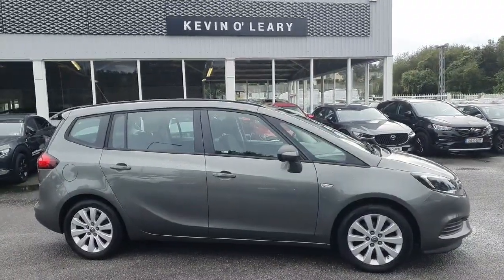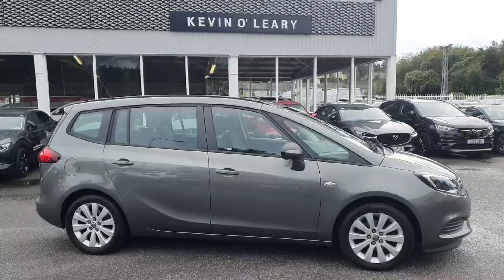This Opel Sephira is available here at Kevin O'Leary's with low-rate finance and low-deposit finance.